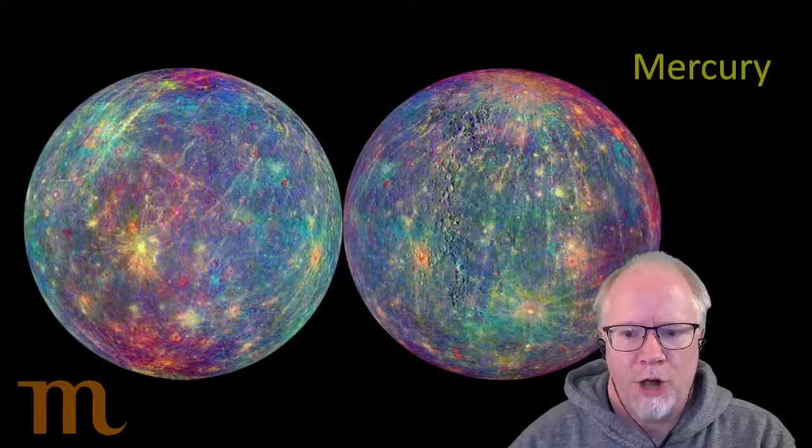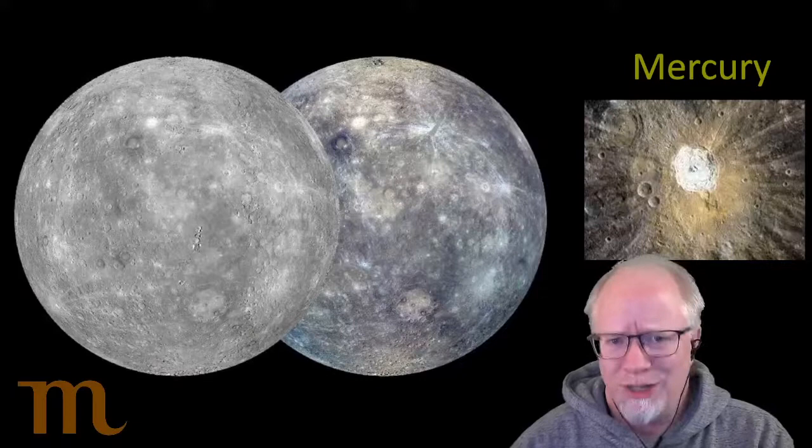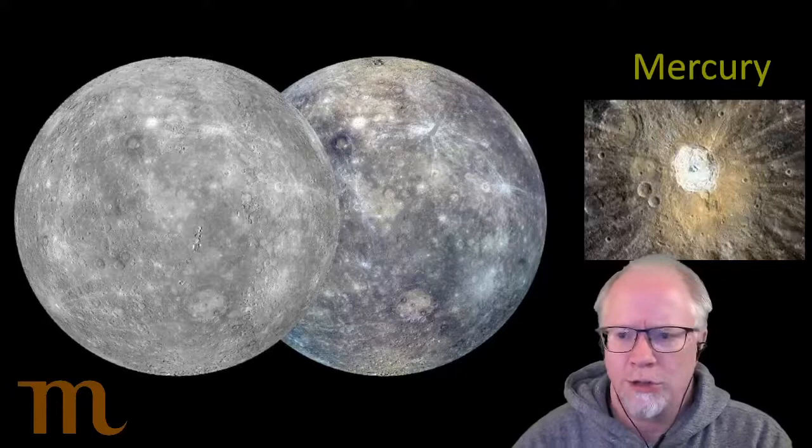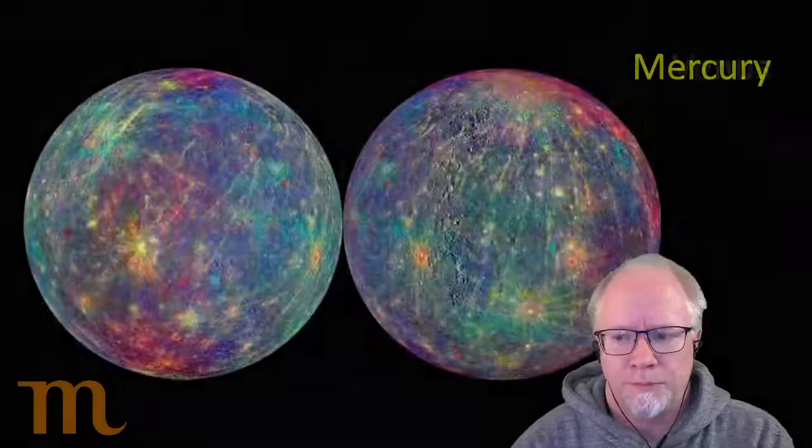This is a very colorful image, but if you were standing on Mercury it would look more like this — really does look like the Moon, just battered with craters, gray, with no mountains like the Moon has and no big gray maria. It just looks like a really big asteroid.